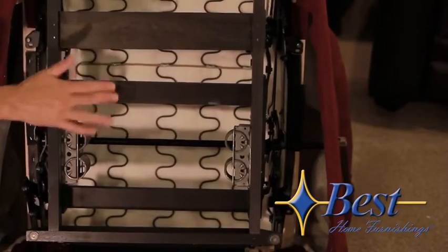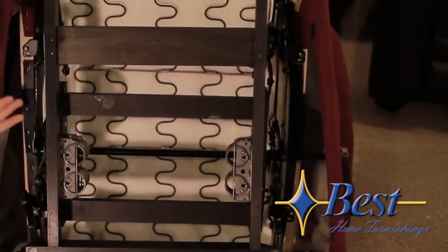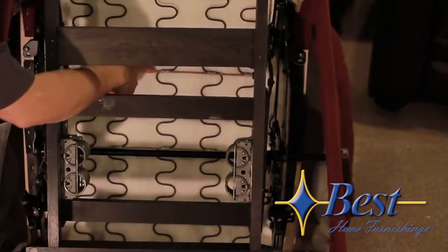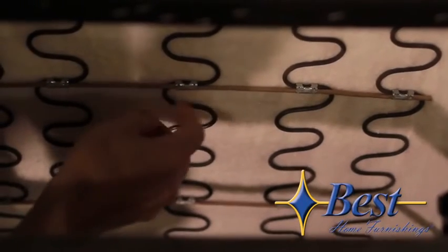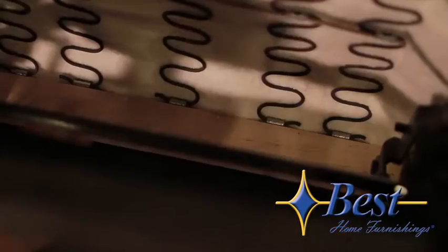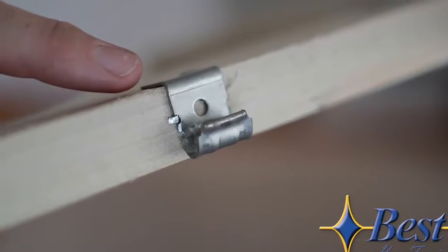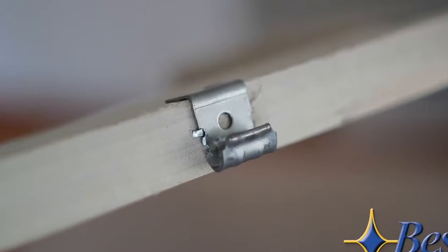Note the size and number of seat springs underneath here. You want to make sure they're thick enough to support the weight of the person using the chair. You also want to make sure they are tied with tie wires, and that those tie wires are wrapped in cardboard and that the clips are siliconized so there's no squeaking in the seat. The seat spring clips wrap around the front edge of the solid hardwood front rail, and it's also lined with polypropylene to eliminate squeaking.